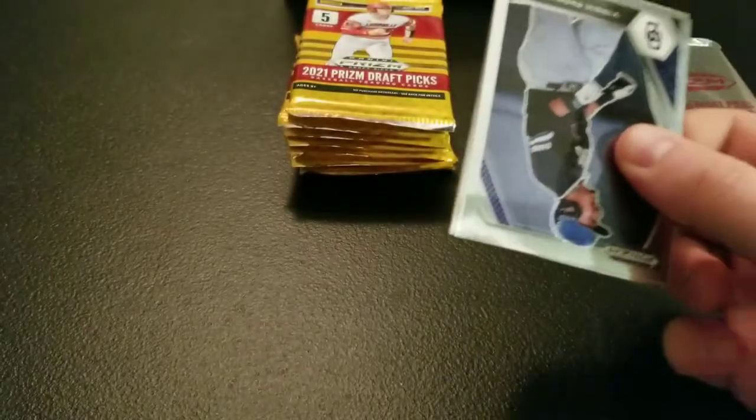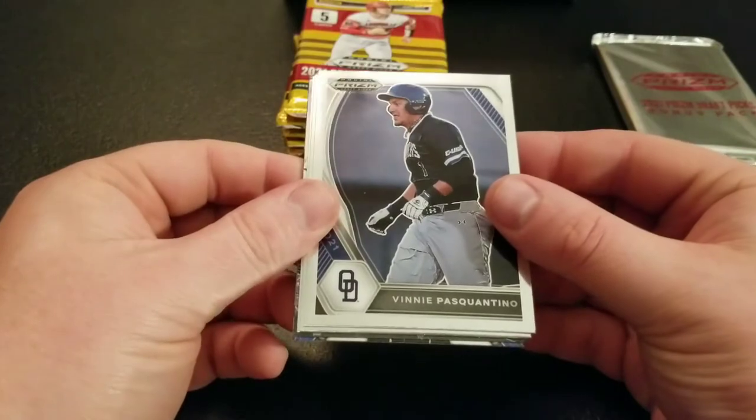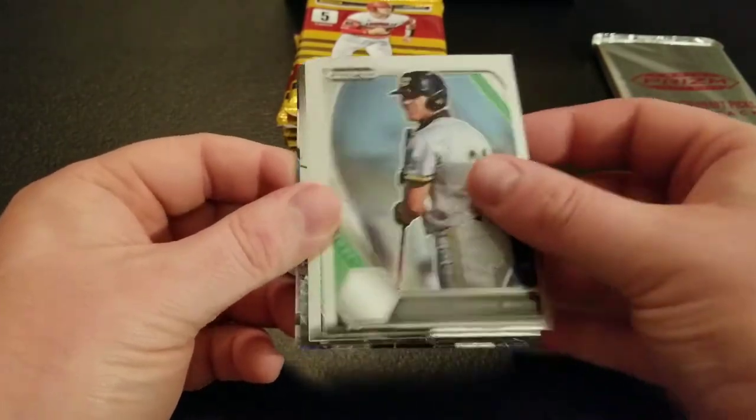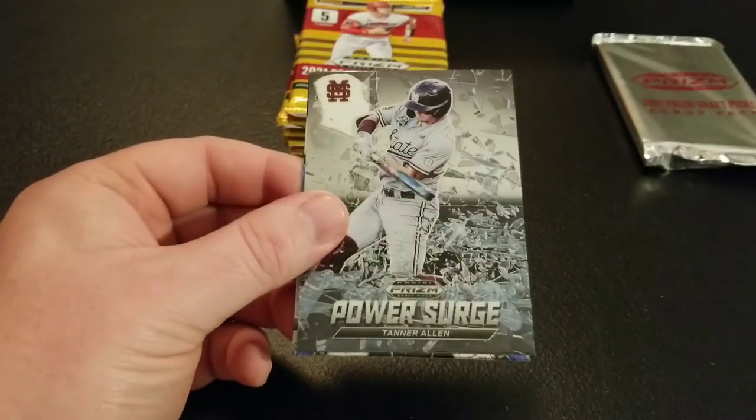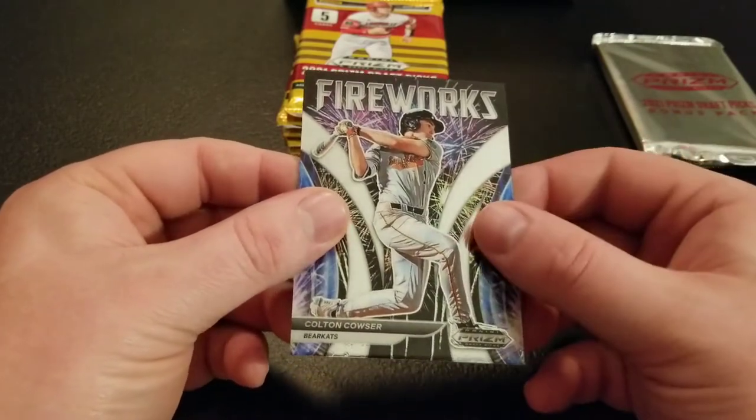I'd like to pull that Wonderflanker Prospects card — it's eluded me. Vinny Pasquantino, Lonnie White, Max Muncy, Tanner Allen Power Surge, and Colton Couser Fireworks. Another nice prospect, Colton Couser.